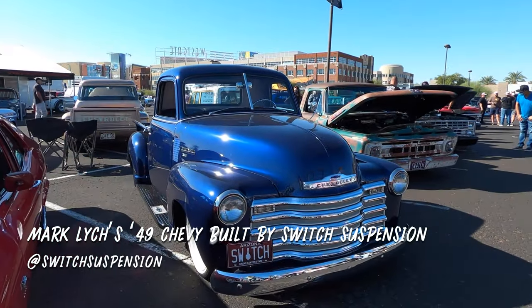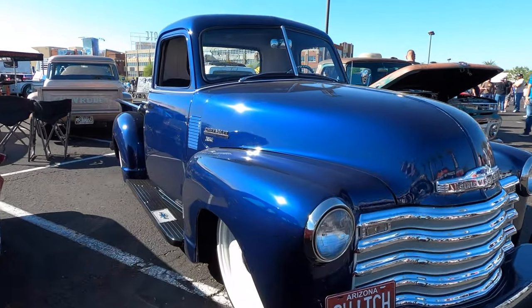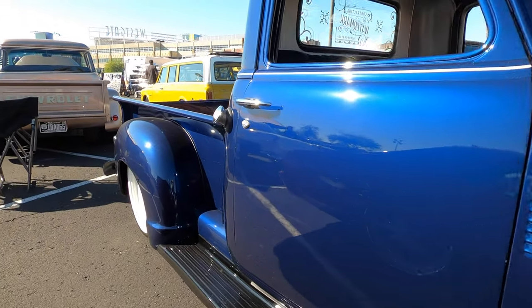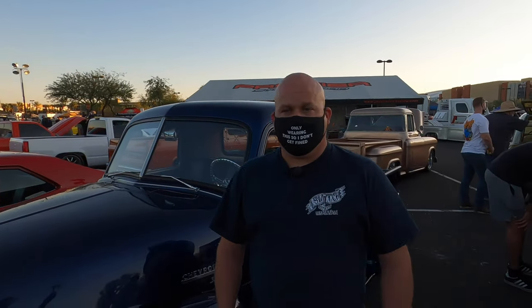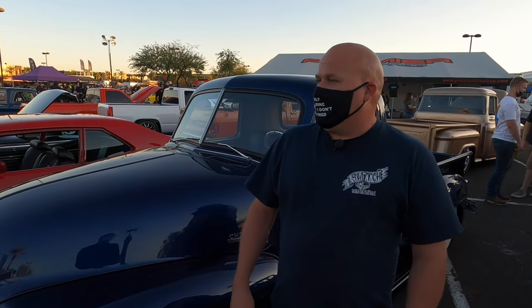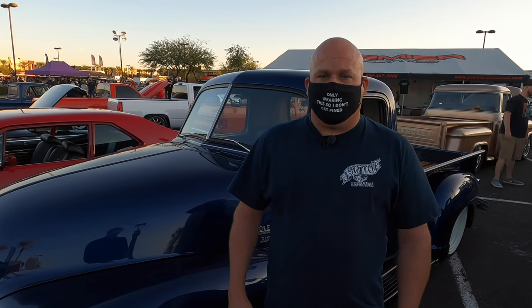Another one on our list is this 1949 Chevy that the folks at Switch Suspension built — they're actually local to the Phoenix area where the get-down is happening. I like this truck because it's got a nice stance and some steely wheels that have a good classic look. We got Jason here from Switch. Tell me about the chassis — I think it's coilovers, right? Yeah, the chassis is a Roadster Shop spec chassis, all coilover. It's their extreme drop — definitely sets the truck low to the ground.